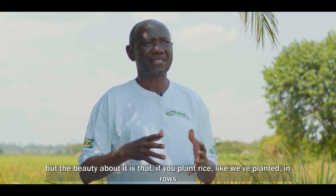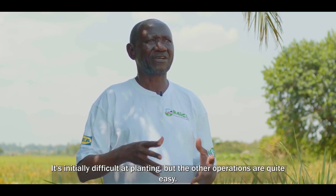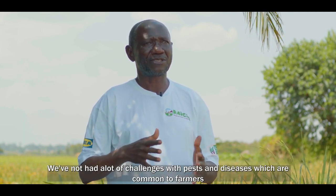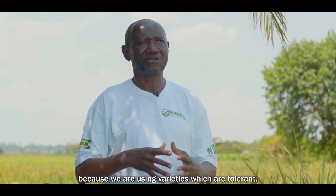But if you plant rice in rows as we did, the subsequent operations become easy. It's initially difficult at planting, but the other operations are quite easy. We've not had a lot of challenges with pests and diseases, which are common with farmers, because we are using tolerant varieties.